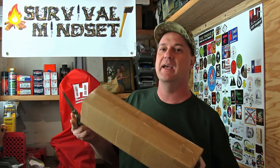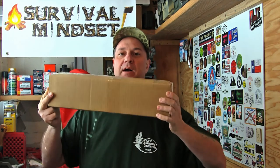Did you win the lottery? No, I didn't win the lottery, but I got a Dark Timber Honey Badger. Welcome back — you're watching Survival Mindset. That's what we're going to be unboxing today: the Dark Timber Honey Badger.